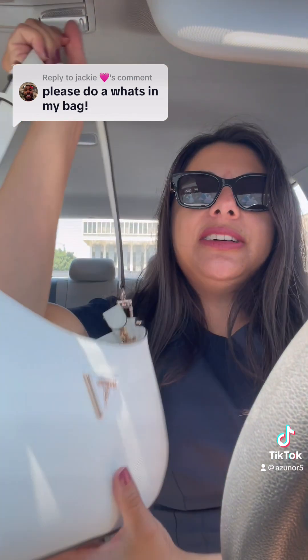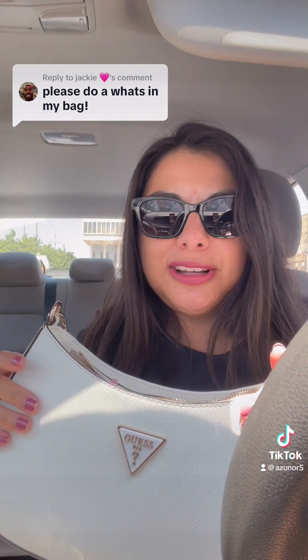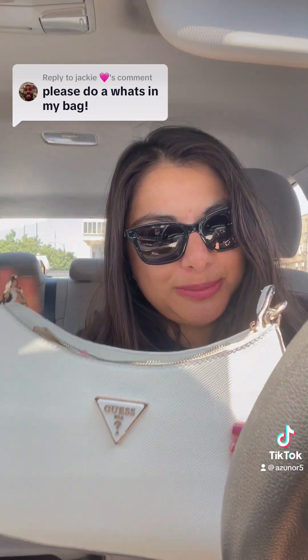There's really not much that fits in here — just the essentials. Maybe on another clip I can do a 'what's in my work bag,' where it's much bigger.